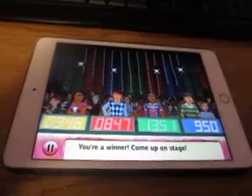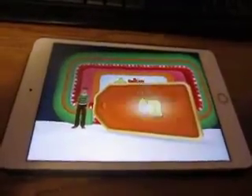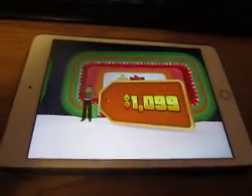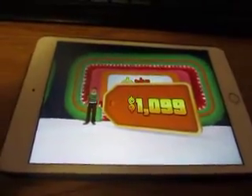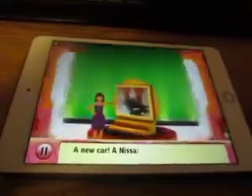During that Wits and Wagers game, there were a few times where Carla had to use that magic number 69. 69.